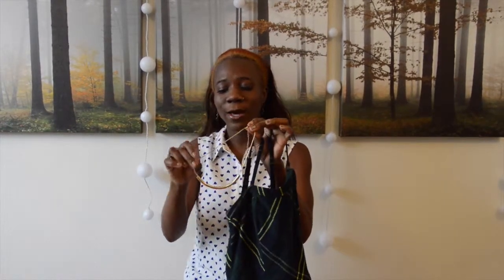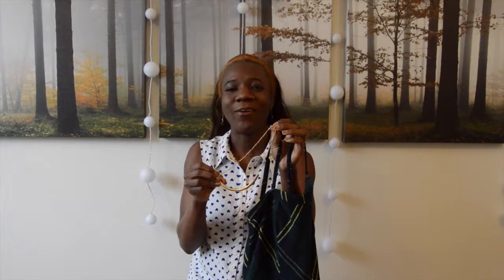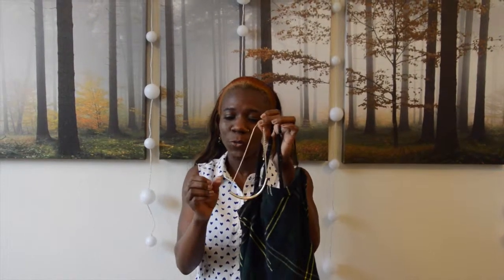There we go. And now the necklace — I also got it from JC Penney. I got it for $2.00. Great deal. Not done yet.